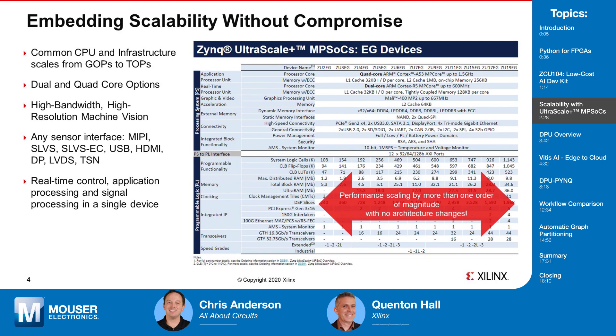The Zynq Ultrascale Plus MPSoC family scales by more than an order of magnitude from the smallest to the largest device, all while maintaining the same critical processor and inference architecture. This allows users to scale their application according to their machine learning inference requirements without having to migrate to a different platform, a different CPU architecture, or a different machine learning inference architecture. With Xilinx devices, you can select the family, the CPU architecture, and the inference architecture up front, then scale up and down depending on your needs.